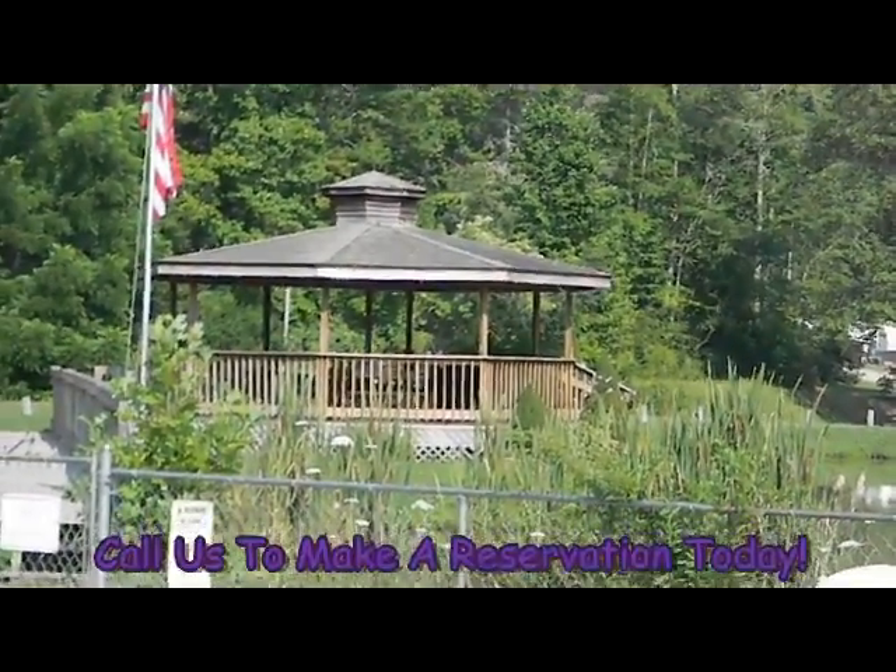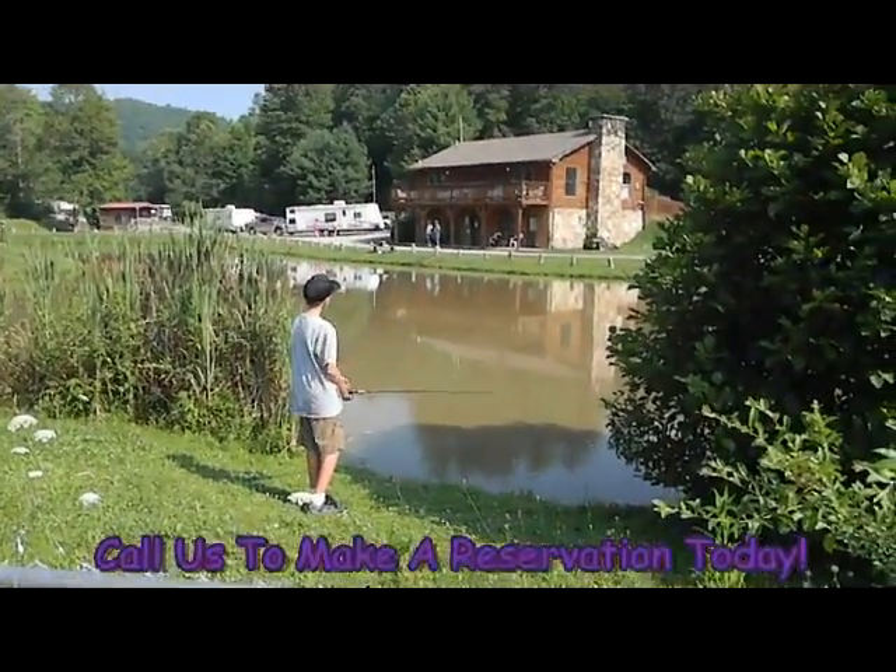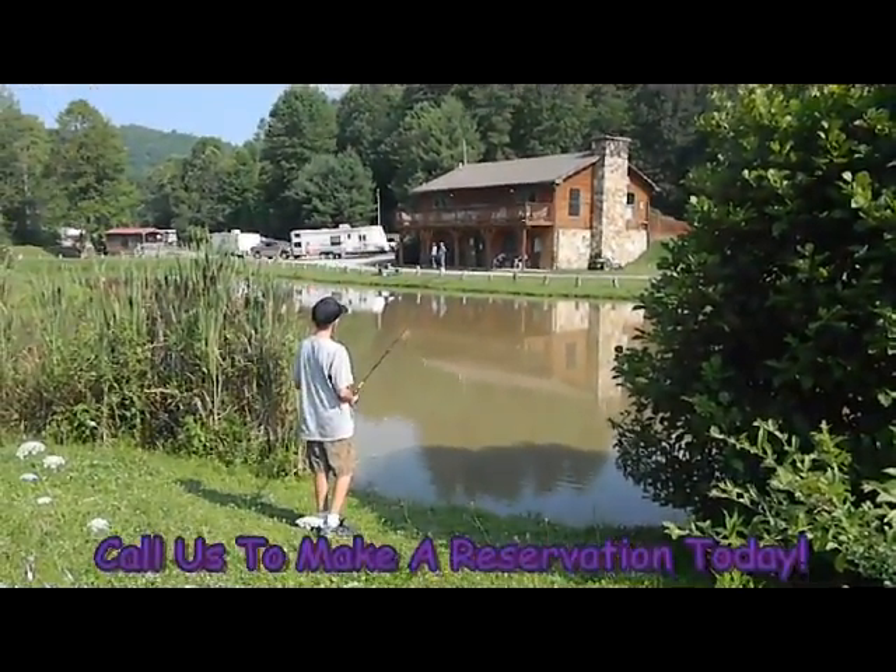Here we are at Adventure Village, and it's a great place to bring the kids for a little fishing — a little trout fishing.